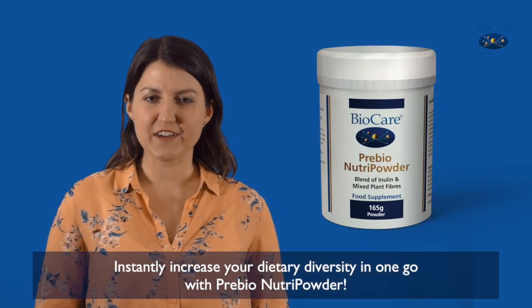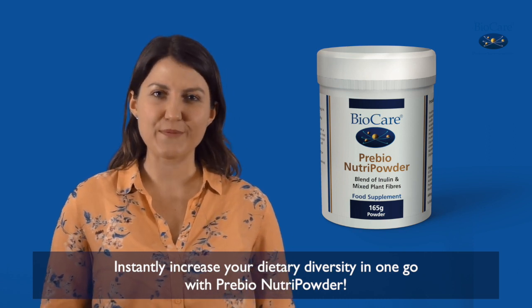Instantly increase your dietary diversity in one go with Pre-Bio Nutri Powder.